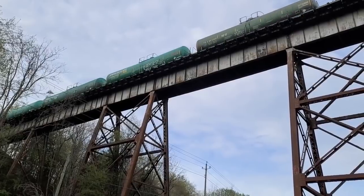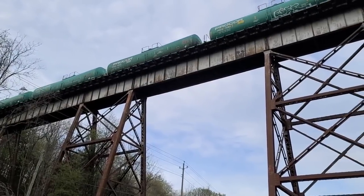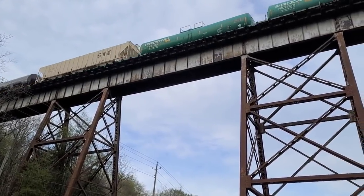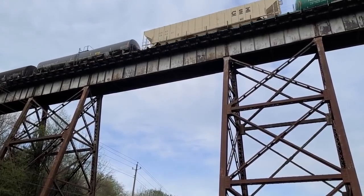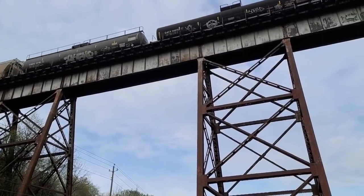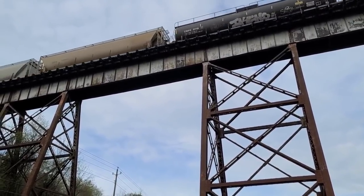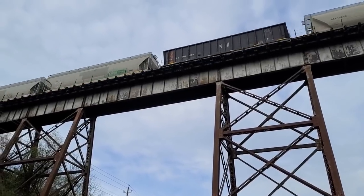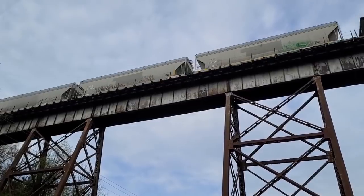I forgot to count how many cars there were. I'll go back — see what number you can come up with, including the locomotives. After it's completely gone by, I'm going to guess and see how close I am.